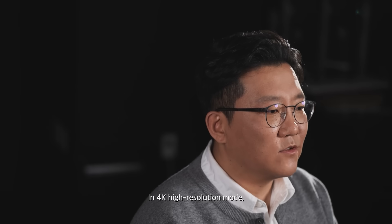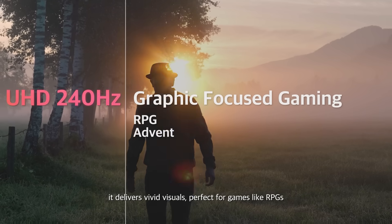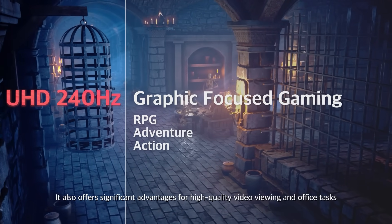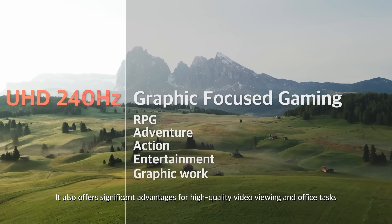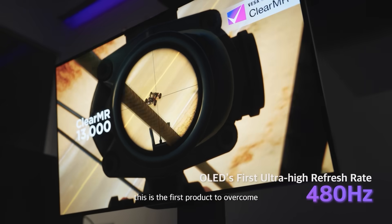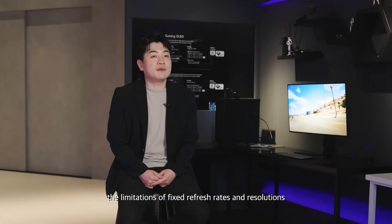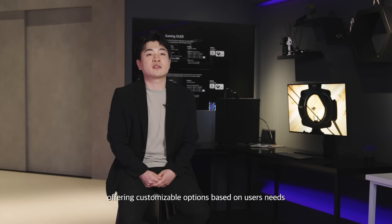In 4K high resolution mode, it delivers vivid visuals perfect for games like RPGs, and also offers significant advantages for high-quality video viewing and office tasks. With an ultra-high refresh rate, this is the first product to overcome the limitations of fixed refresh rate and resolution, offering customizable options based on users' needs.